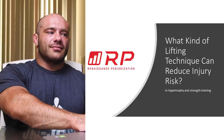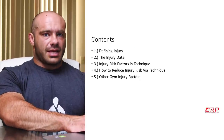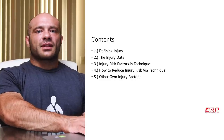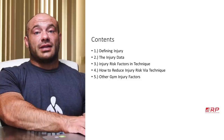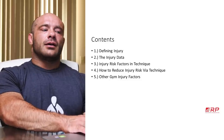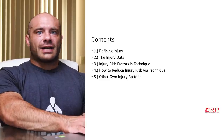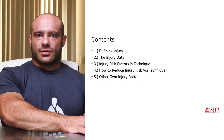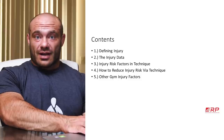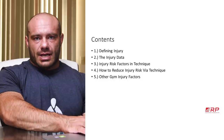Let's get right into the meat and potatoes. First, we're going to define what injury means so we're all on the same page. Then we're going to look at some injury data to see what kind of sports tend to be more injurious. Number three, we're going to look into what technical factors — how you execute a lift — can increase or decrease your injury risk.